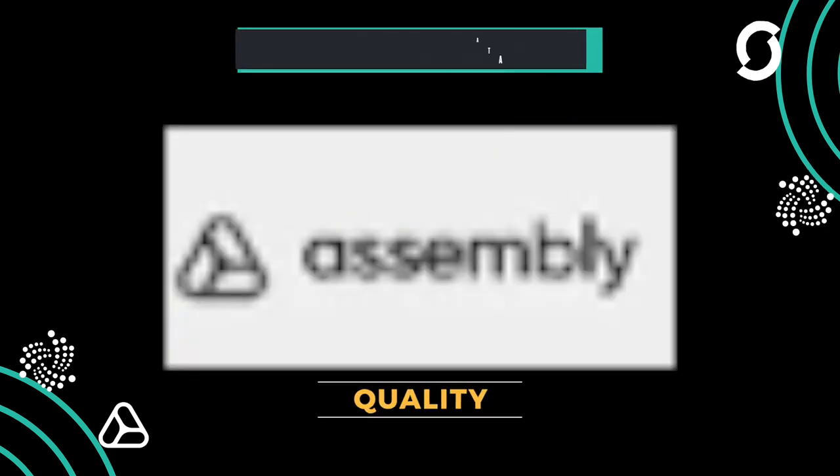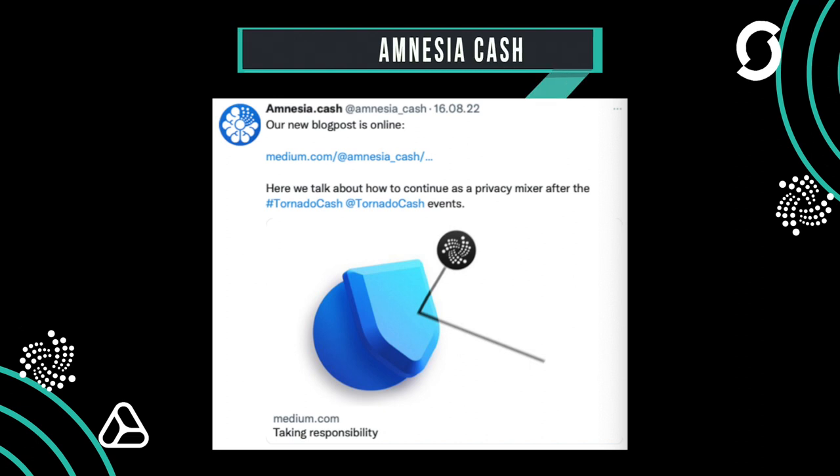Amnesia Cash has also posted a new blog article about accountability. Since Amnesia Cash is a new project, some of you might want more information about it — check out their blog article. The team is trying to build trust.